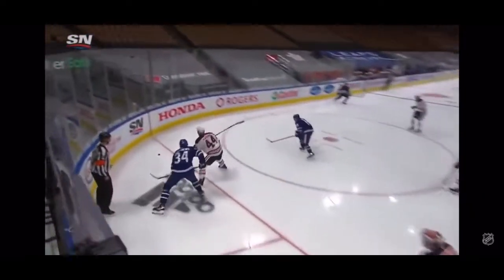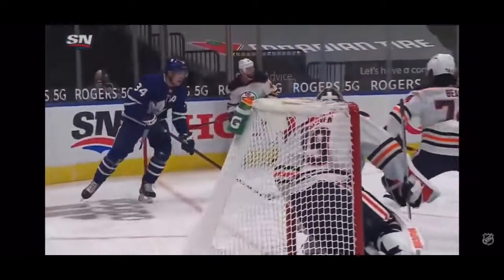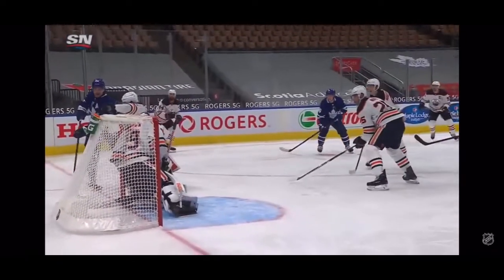Tippett not happy with his team in the puck battle department. Here's a great example in front. Matthews in the corner — Cassian's got a chance to get it out. It's a heavy stick by Matthews and a late stick there by Ethan Baer, but this is another one that's got to be stopped.